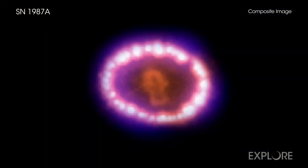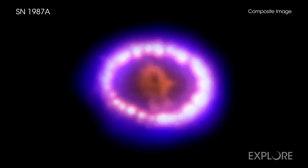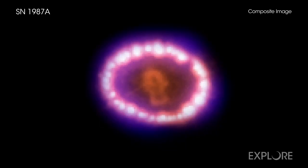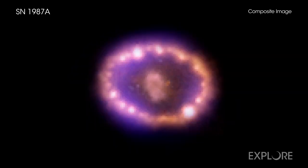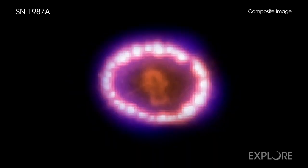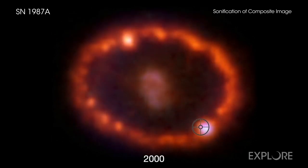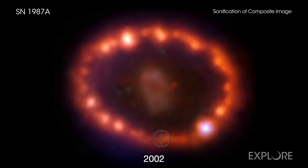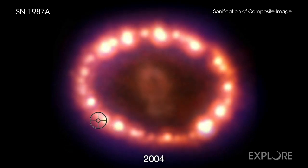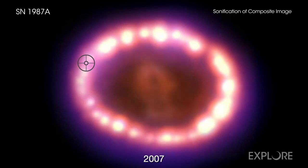Data sonification also delivers a new take on Supernova 1987A, one of the brightest supernova explosions in centuries. This time-lapse depicts a series of Chandra and Hubble observations taken between 1999 and 2013, as a dense ring of gas begins to glow brighter when a shockwave from the supernova moves outward. As the focus sweeps around the image, the data are translated into the sound of a crystal singing bowl, with brighter light heard as higher and louder notes. Hubble data occupy the higher range of notes, while X-rays from Chandra take the lower, allowing both wavelengths of light to be heard simultaneously.